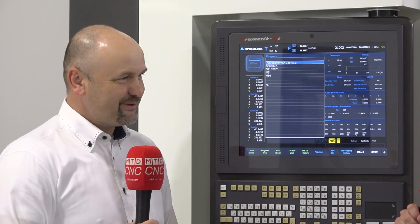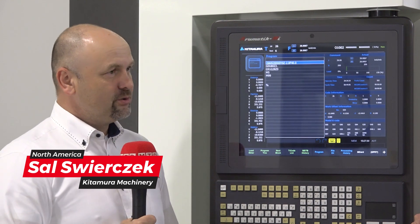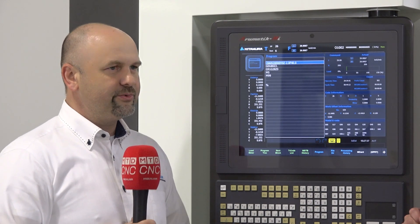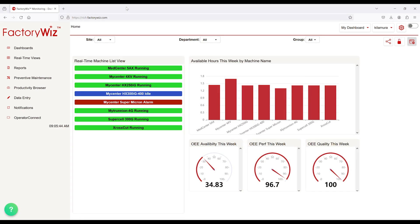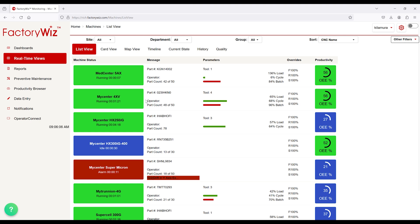So Sal, it's good to meet you. Thanks for joining us today. Rich did a wonderful introduction and dove into the partnership that Kitamura and FactoryWiz have together. Can you give us a little more information on how that partnership started? Absolutely. Kitamura and FactoryWiz have a long-lasting partnership that started in efforts to introduce customers to machine monitoring. It was very important to introduce something that would fit not only a large company but also mid-sized or small-sized companies.